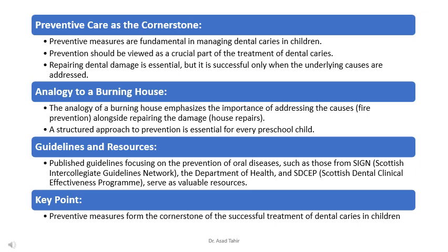There are valuable guidelines published by organizations like SIGN, the Department of Health, and SDCEP that provide important information about preventing tooth decay. These resources help dentists and parents know the best ways to keep kids' teeth healthy. Preventive measures are essential for successful treatment of tooth decay in children.